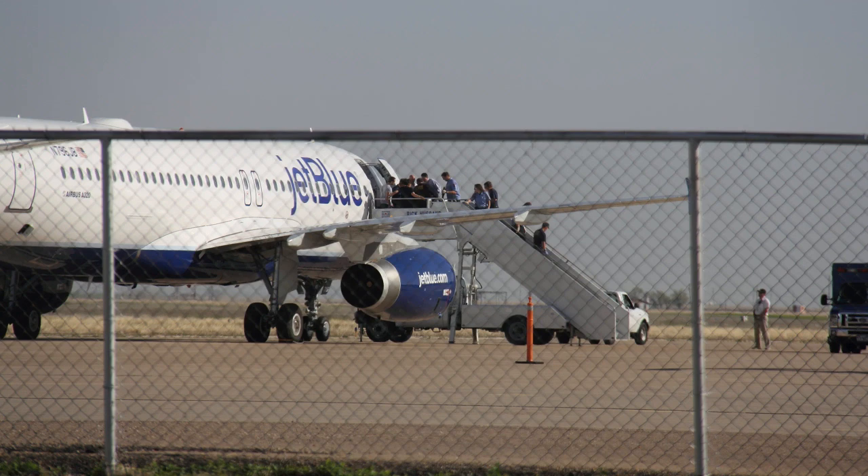JetBlue 191, I'm on Tower, Runway 22, cleared to land, wind 230 at 10. Cleared to land, JetBlue 191, emergency, and we're going to need authorities and medical to meet us at the airplane.